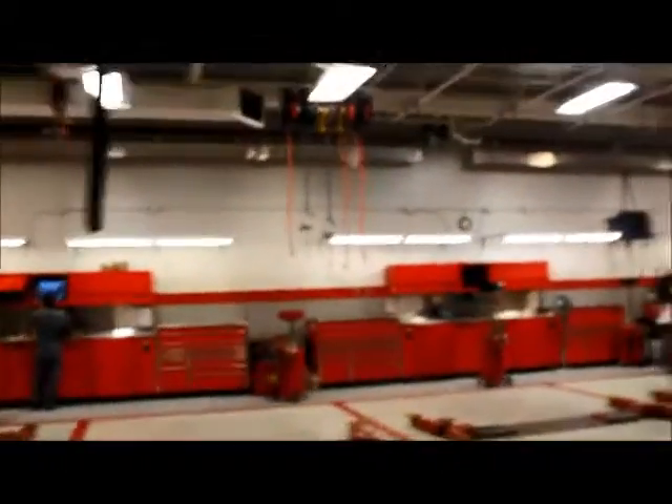This here is our drive-through service area. When you bring your vehicle in for service, you just drive in through those doors. We normally have our service advisors at those desks there — they'll take care of parking your vehicle and getting it checked in for service. And this back here is our service department, where our vehicles are serviced.